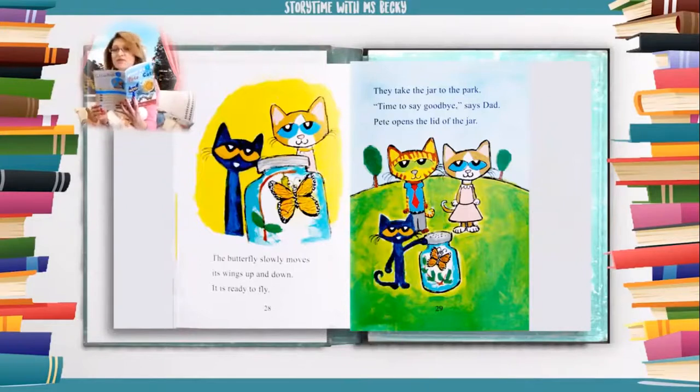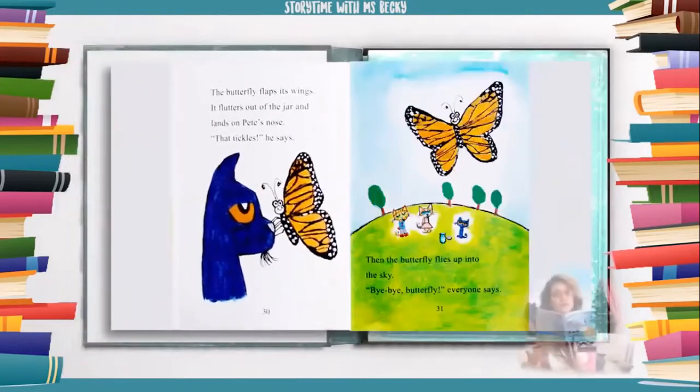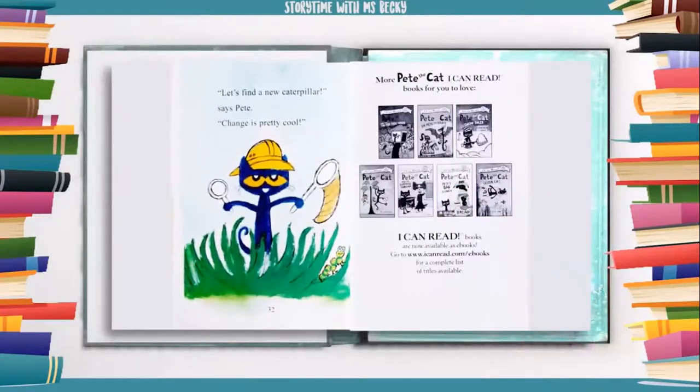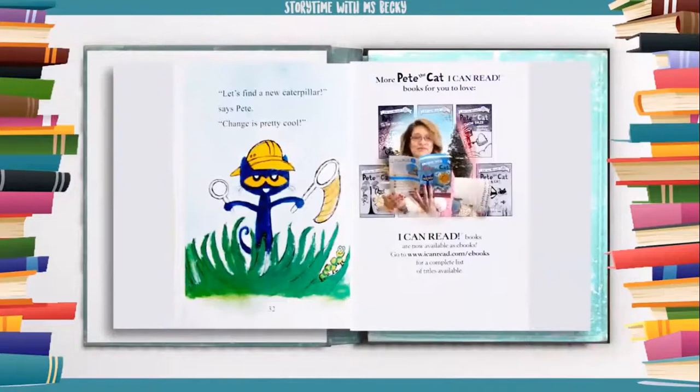They take the jar to the park. "Time to say goodbye," says dad. Pete opens the lid of the jar. The butterfly flaps its wings. It flutters out of the jar and lands on Pete's nose. "That tickles," he says. Then the butterfly flies up into the sky. "Bye-bye, butterfly," everyone says. "Let's find a new caterpillar," says Pete. "Change is pretty cool."